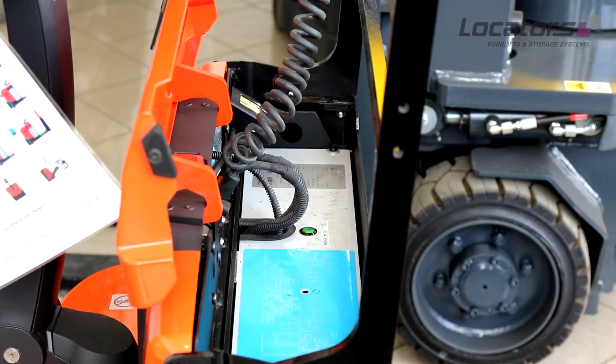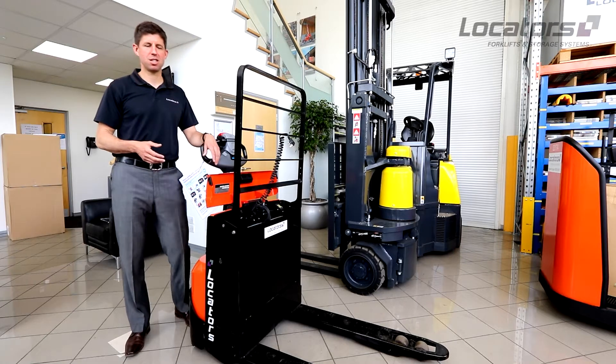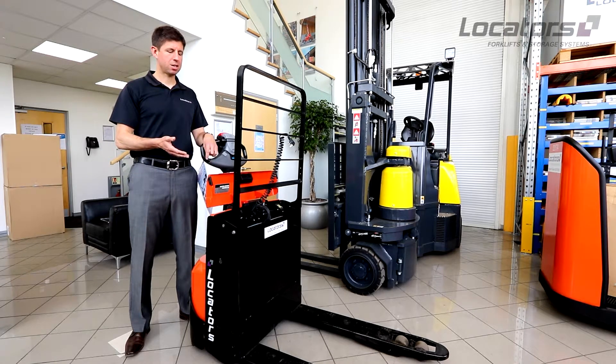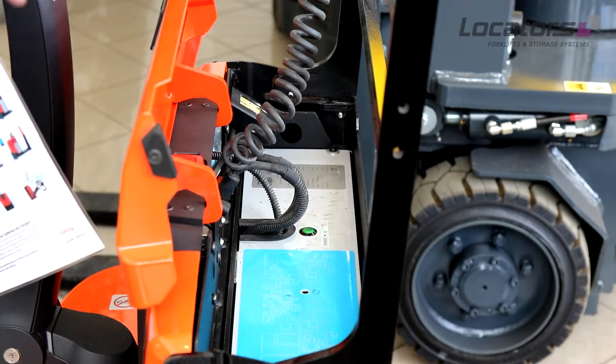The other downside is the price. Lithium-ion is more expensive and it's newer technology than lead-acid. Much like a Tesla car, which uses a different type of lithium-ion battery, these trucks are more expensive to buy.